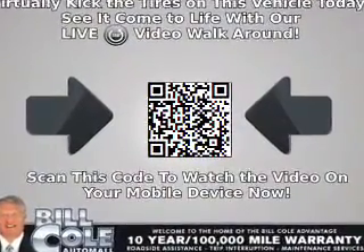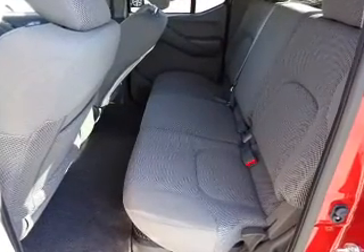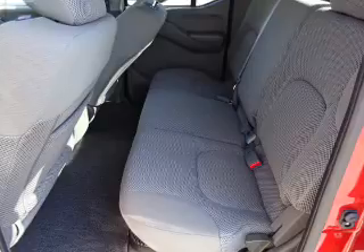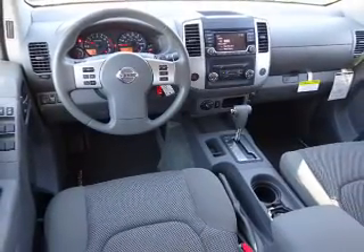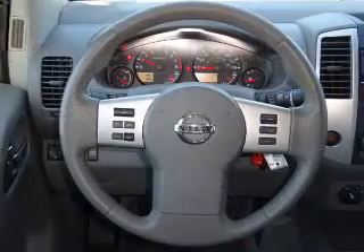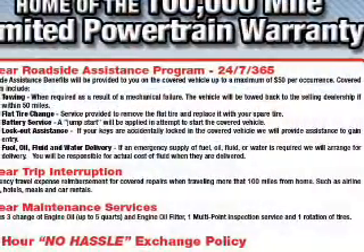Inside you'll find Bluetooth connectivity, Sirius XM satellite radio, an auxiliary input, steering wheel controls, a premium sound system, curtain head airbags, front airbags, side airbags, side impact door beams, child safety locks — great quality at a great price.